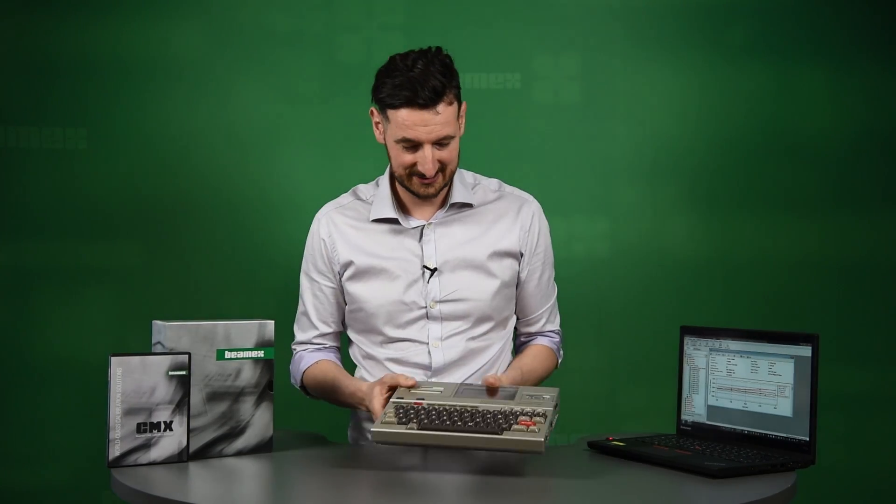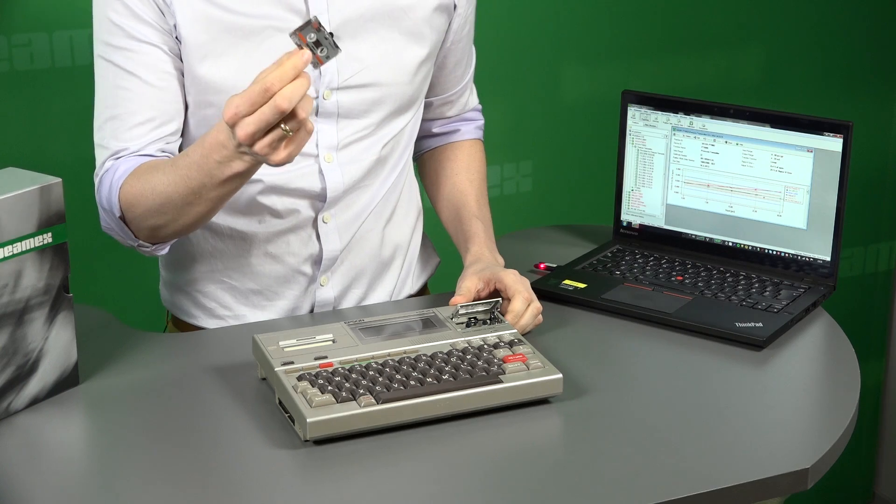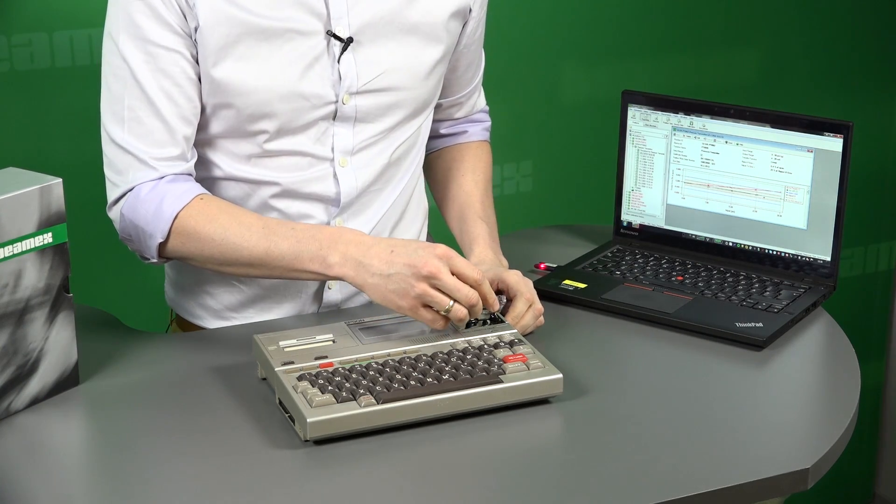Our first calibration software was done nearly 30 years ago using the latest technology at that time — the cassette. Basically, you would record everything on one of those. Obviously, the time has moved on and the technology has moved on. Right now we are very proud to show you the CMX calibration management software.